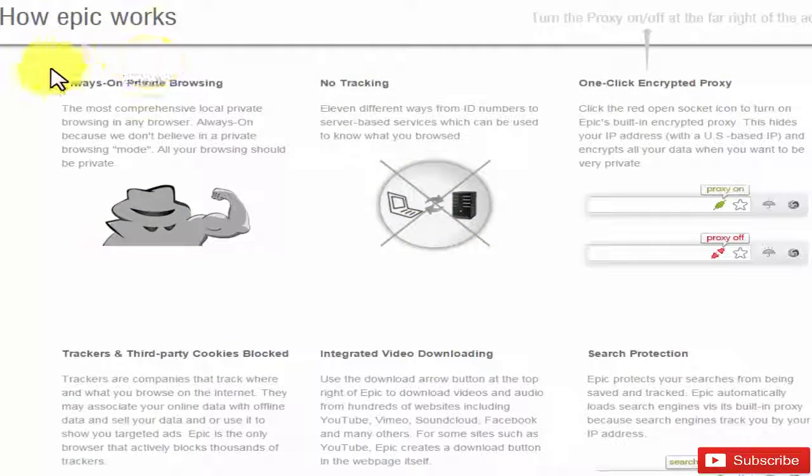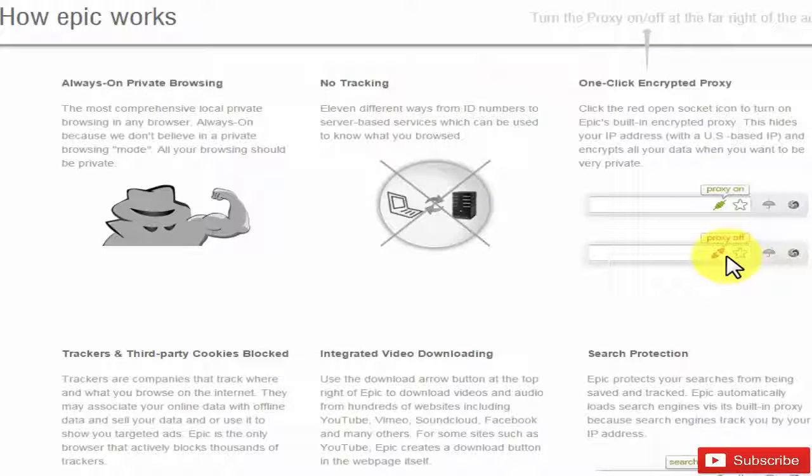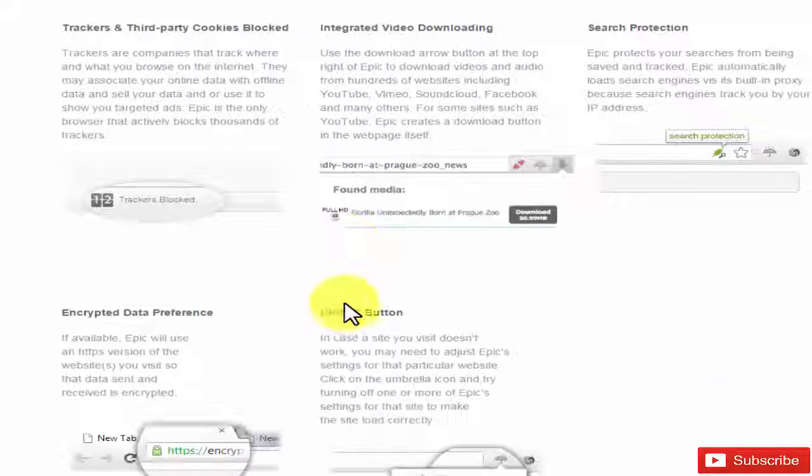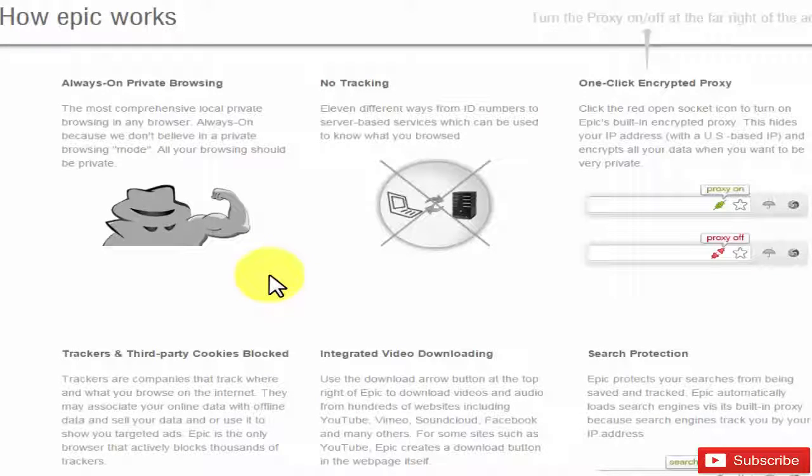Let me show you how Epic works. It's always-on private browsing, no tracking, one-click encrypted proxy. This proxy is essentially a VPN — it's a free VPN, very well organized. Sometimes it's a little sluggish but it works very well, as far as I've used it.